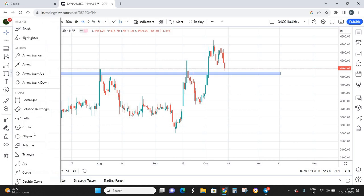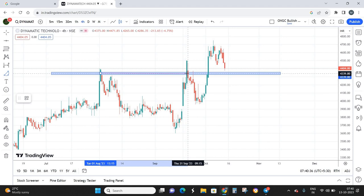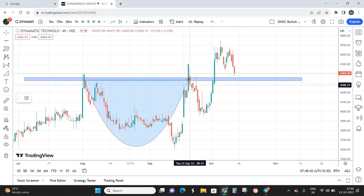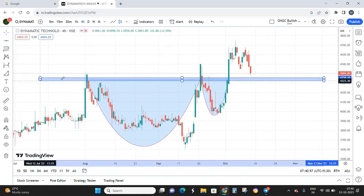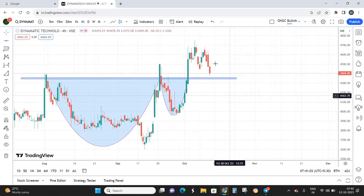There is another technical pattern that has formed — the cup and handle pattern. This portion is the cup and this is the handle. From the cup and handle pattern, we can see that the breakout has happened and the retest point is going to be somewhere around 4330 to 4350. So my entry price is going to be buying on dips around 4350 to 4380.